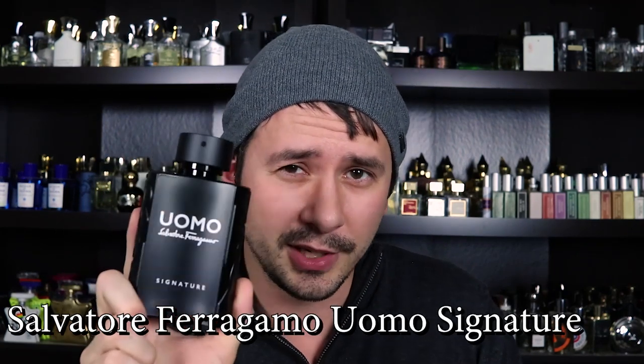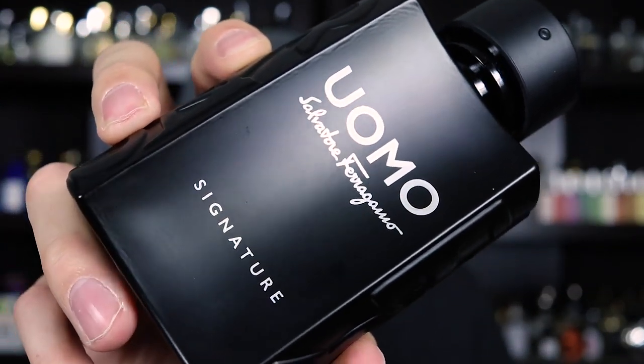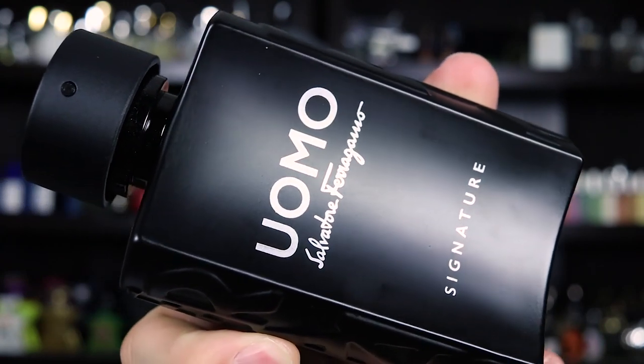That's going to seg into the next fragrance — another one I really, really wanted and I'm glad I finally picked up, even though it was right at the end of the year. It is Ferragamo Uomo Signature. I've already filmed a review for this one, so that will be out very soon. Tonka, Leather, and Coffee are some of the main notes. I really, really liked Salvatore Ferragamo Uomo, the original from 2016. This, in my opinion, improves every facet of that fragrance. Uomo 2016 is most well known for having a tiramisu note which is really, really sweet — Uomo Signature takes that tiramisu note, gets rid of it, and replaces it with coffee and leather. So it's darker, more mature, a little bit less sweet, and just a better fragrance overall.